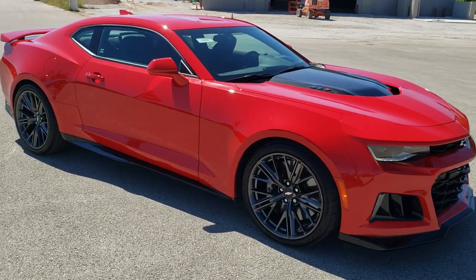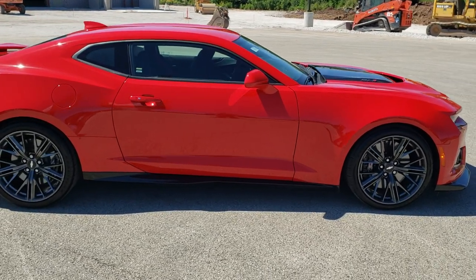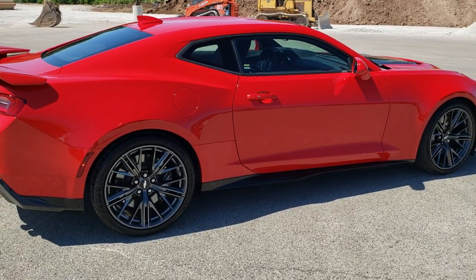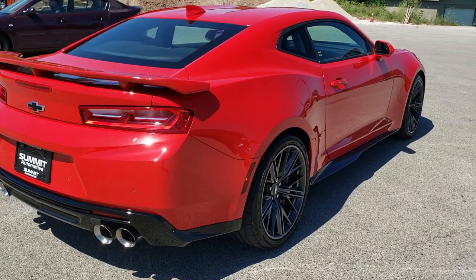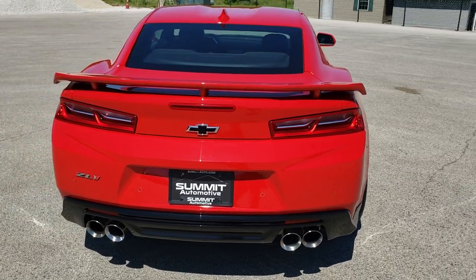This vehicle has a 6.2 liter supercharged V8 motor which pumps out 650 horsepower. This car has been fully safetied and inspected by our service shop, has a fresh oil and filter change, all the fluids have been checked and topped off, and this car is 100% ready to go.